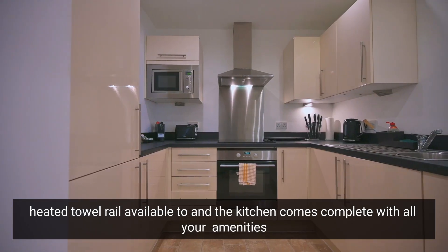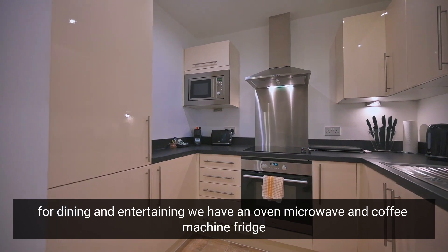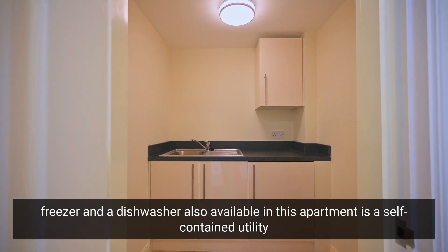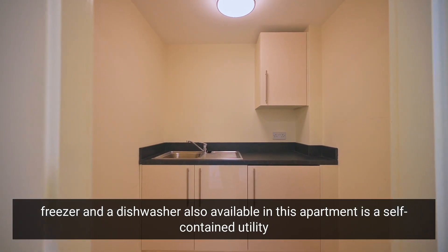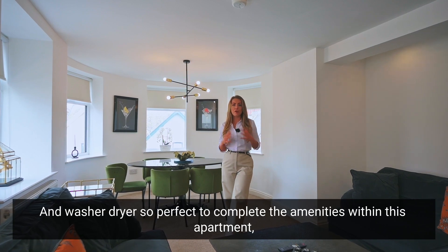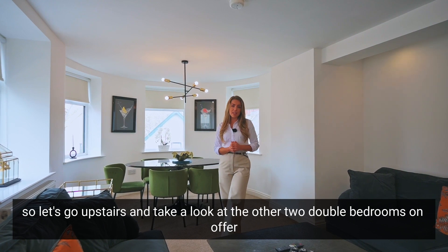The kitchen comes complete with all your amenities for dining and entertaining — we have an oven, microwave, coffee machine, fridge freezer, and a dishwasher. Also available in this apartment is a self-contained utility room with a sink and washer dryer, perfect to complete the amenities within this apartment.